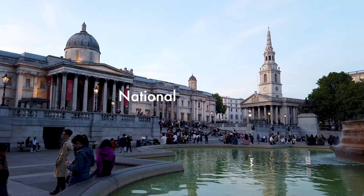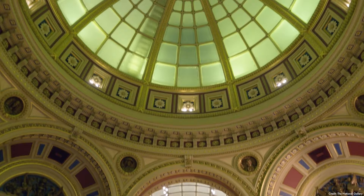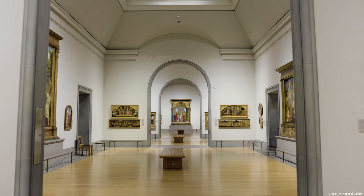Next door to the National Portrait Gallery is the National Gallery. This institution was founded back in 1824, and its location is on the north side of Trafalgar Square. It is a neoclassical building designed by William Wilkins — an architectural landmark — and adds to the cultural significance of Trafalgar Square. It offers an extensive collection of Western European art dating from the 13th to the 19th centuries.